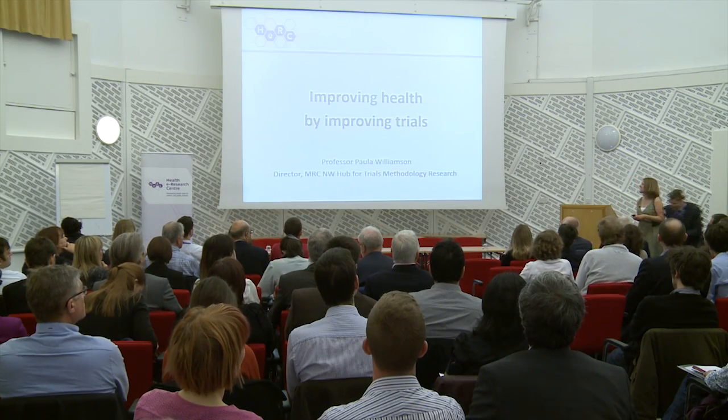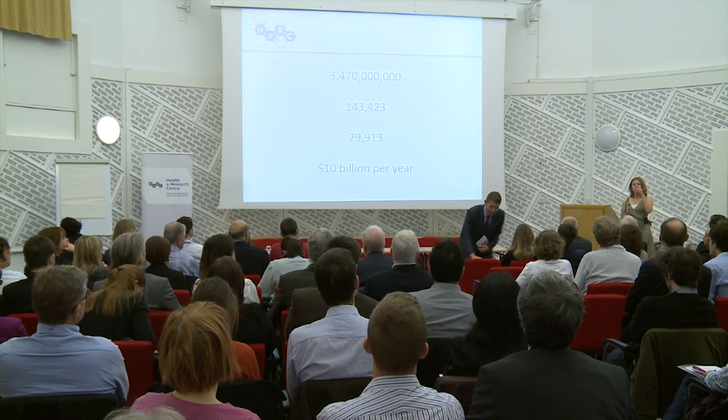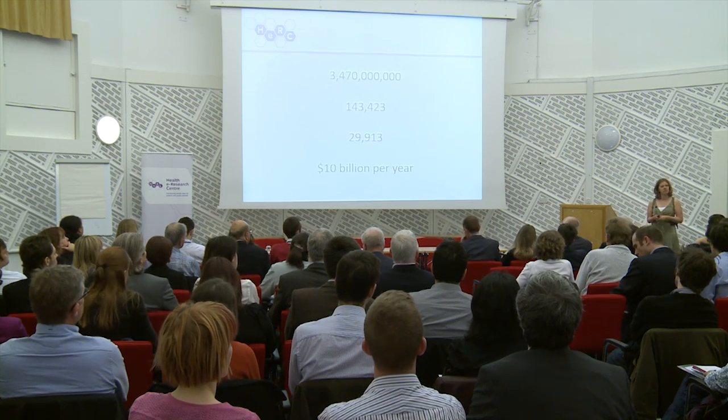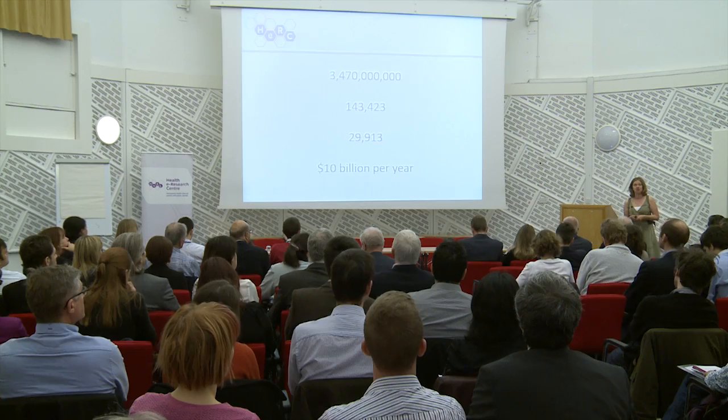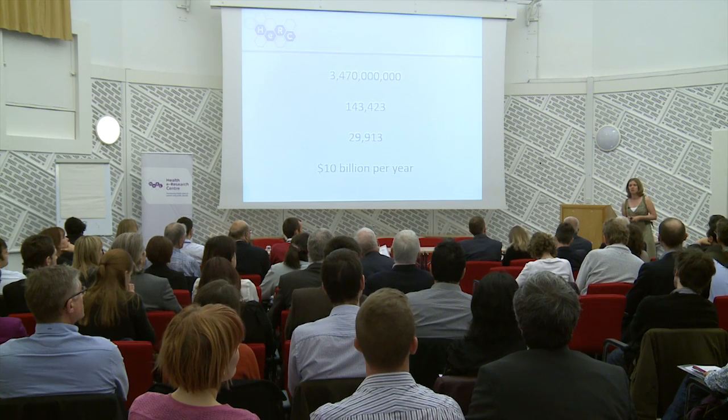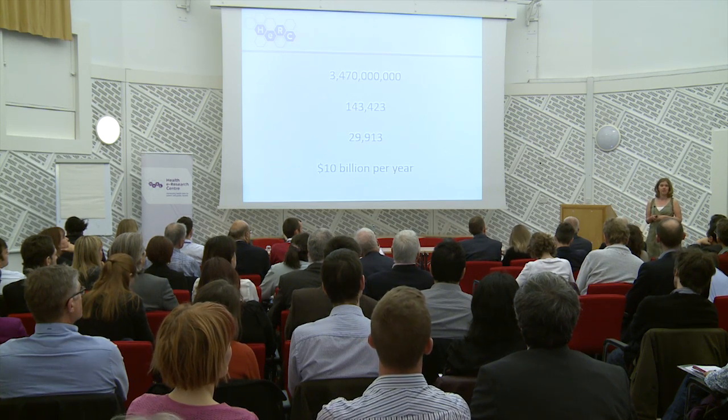Thank you very much for the invitation today. When James Lind undertook his trial of treatments for scurvy in the 18th century, I doubt very much whether he could have envisaged what the clinical trial landscape would look like in 2013.